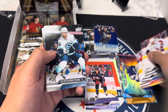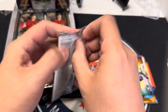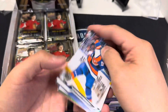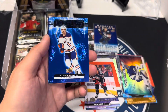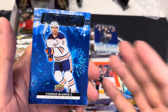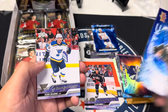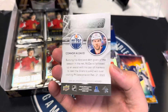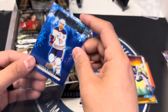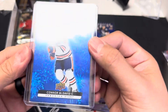Corinato. Dazzlers Blue — Connor McDavid, look at how that sparkles! McDavid, McDavid — not numbered. I'm top-loaded, that looks good.